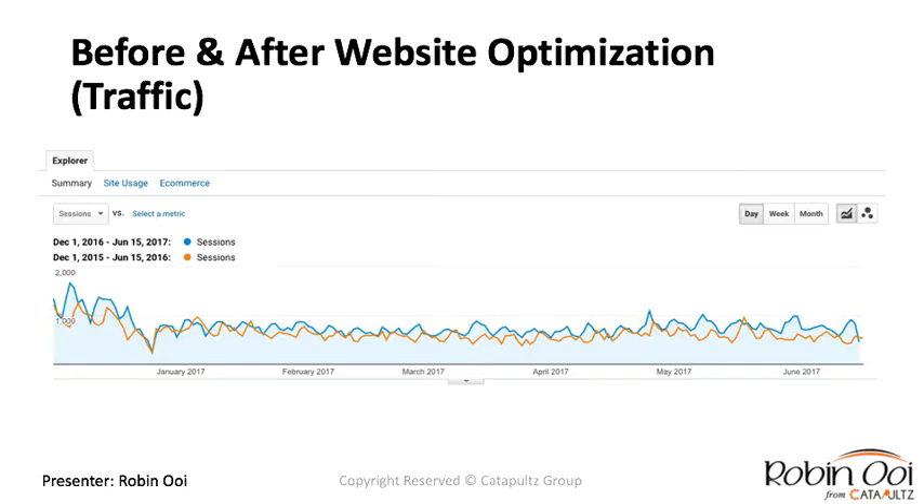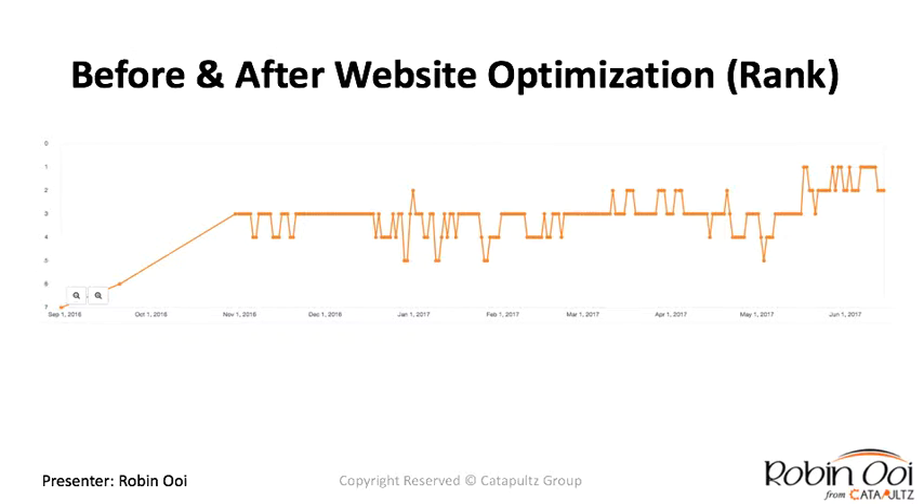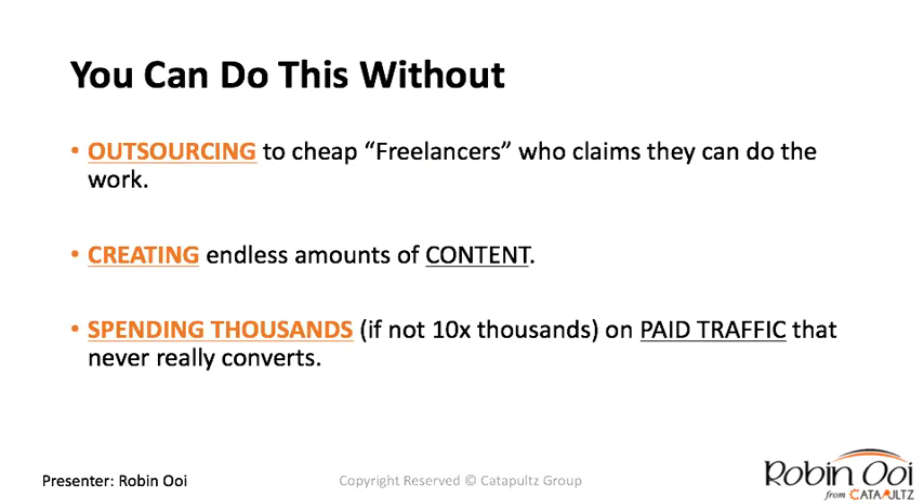They have an international customer base from countries like America, Australia, Canada, the United Kingdom, Italy, and so on. Here's a brief overview of their traffic — over six months compared to the previous year, there's a noticeable increase. And here are some ranking screenshots: since September 2016 they've seen a huge increase in rankings, which is being reflected in their traffic.